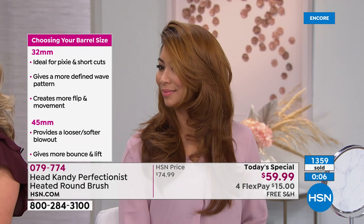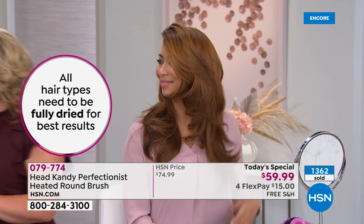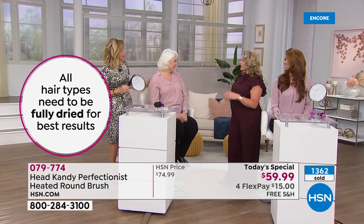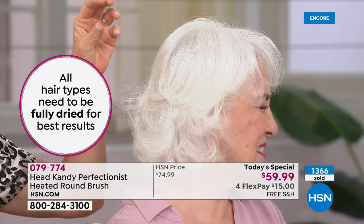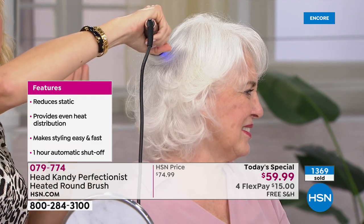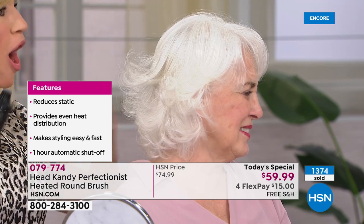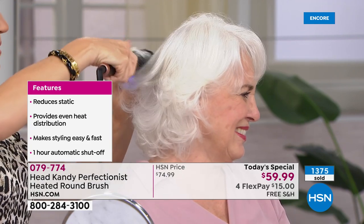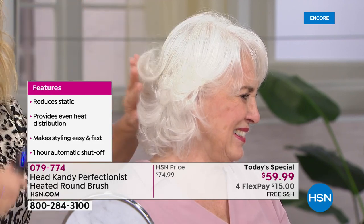One thing you must do: use this on clean dry hair. Look at that flip — you can get the flip, the curl under, a lot of fun styling options. She grips the hair just enough — it really grips that hair, but it won't get caught. You can get great movement from all directions.